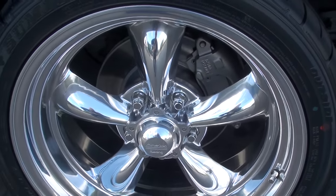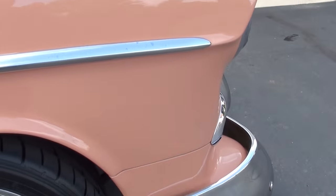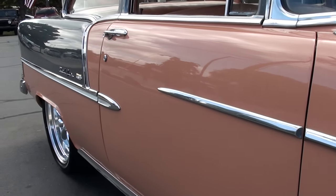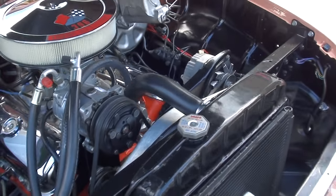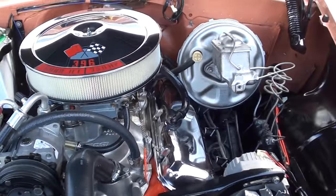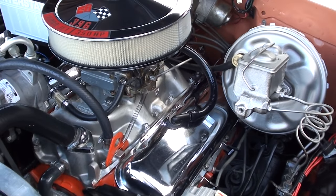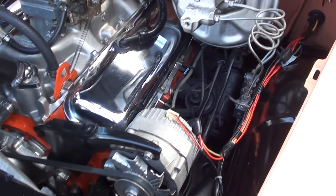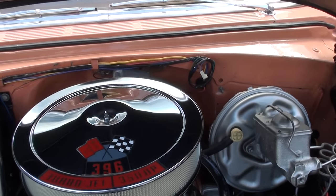Disc brakes. This is a big block 396 engine. It's got a Holley 4-barrel on it, Turbo 400 automatic trans behind it. You can see it's got an aluminum intake, a set of headers, power steering, power disc brakes, and vintage AC. The air blows cold.